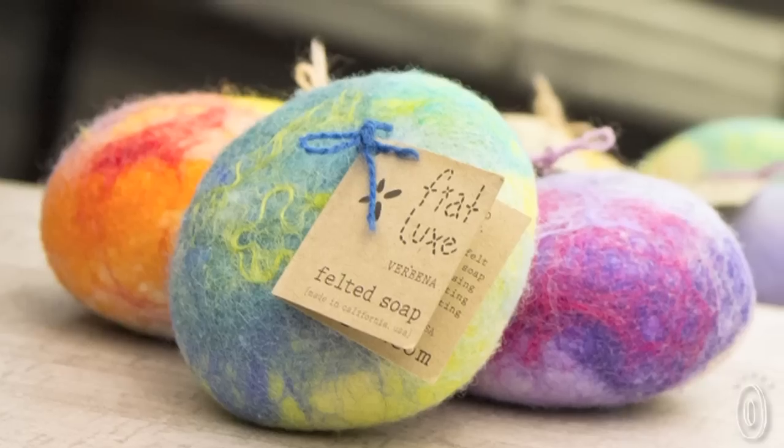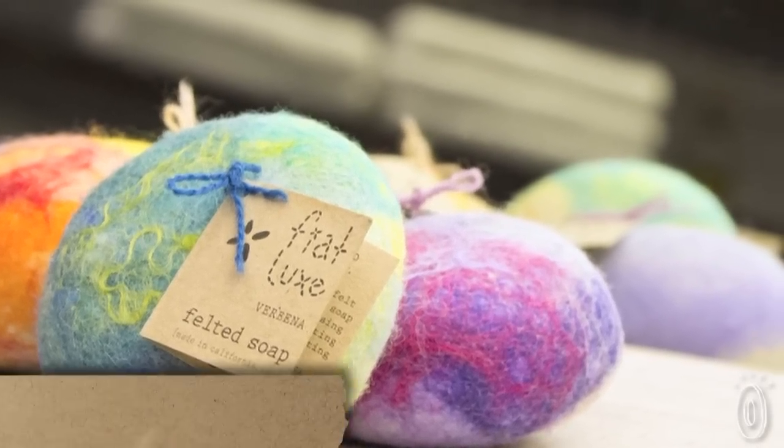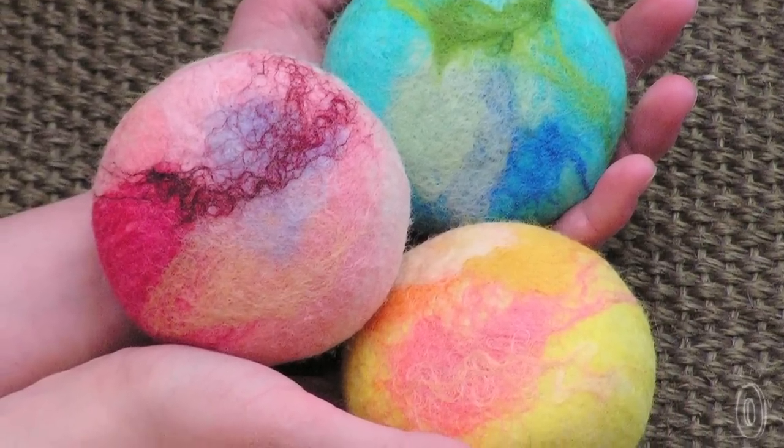Fiat Luxe makes a beautiful handcrafted felted soap that enhances the bathing experience. Each bar of premium natural soap is enveloped in a cocoon of felt. The first thing you will notice is how vividly colored the felt is. They're compelling to hold and the tactile experience is truly unique.